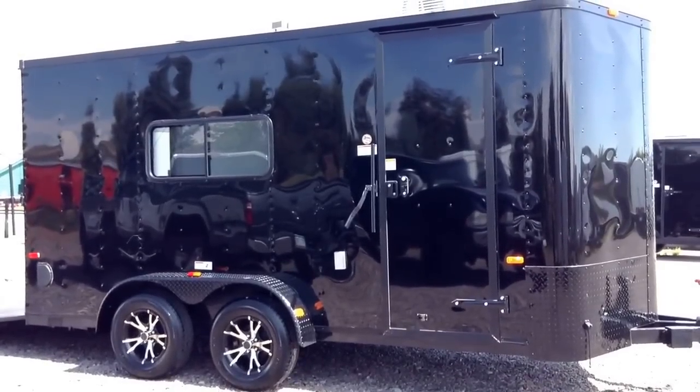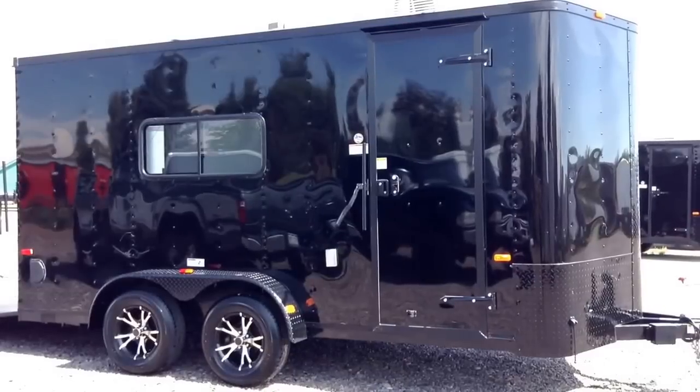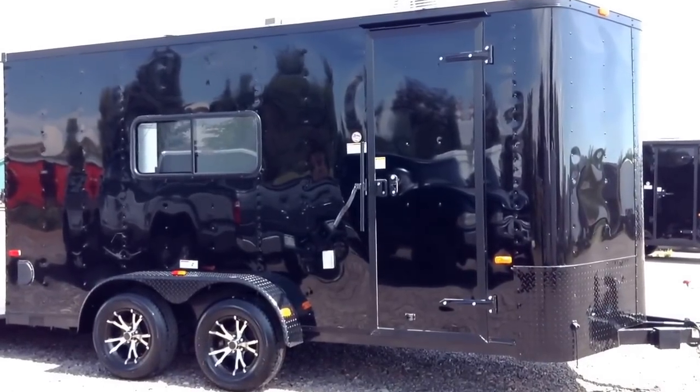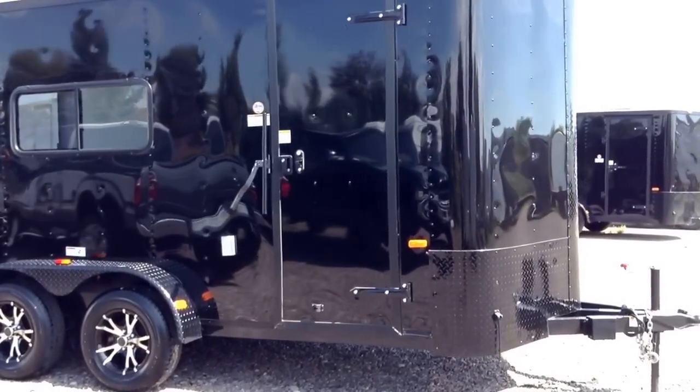Hey everybody, it's Colorado Trailers. We've got the ultimate 7x16 here in stock, stock number 12979. It's a Cargo Craft 7x16 blackout, loaded with goodies. Let's take a look at what it has to offer.